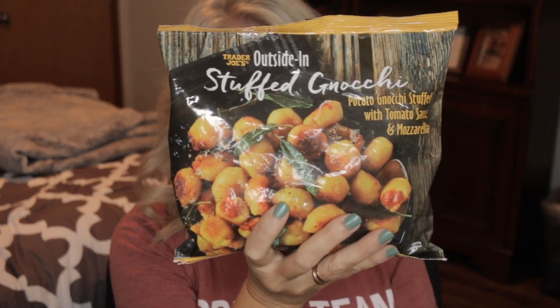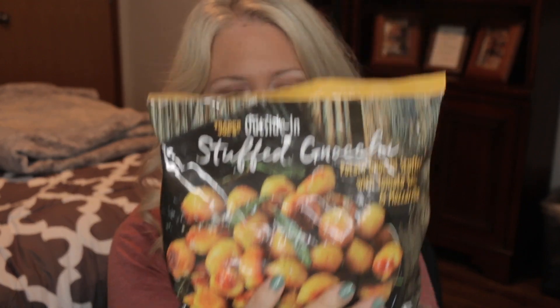These next two I haven't tried, but I have tried a different kind of gnocchi from Trader Joe's and it does not disappoint. This is the Stuffed Gnocchi — stuffed with tomato sauce and mozzarella — 180 calories for a cup. I would put this with some protein and veggies for a little bit of comfort food. If you didn't see last week's video with the sun-dried tomato gnocchi with white beans, basil, and spinach — so good — I'll link it in the cards.